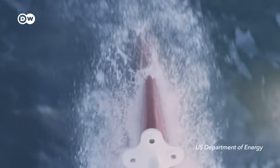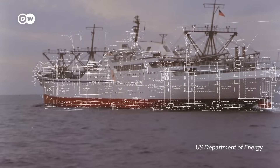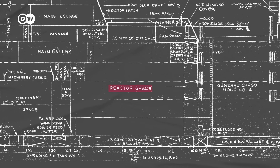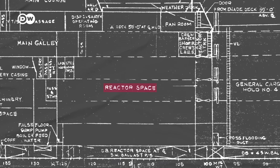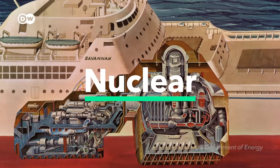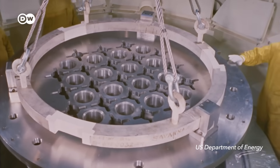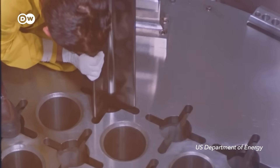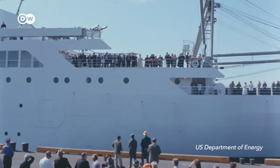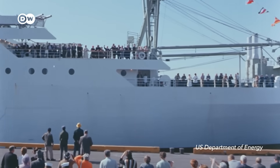But hiding underneath this glitzy surface was what really set the NS Savannah apart from pretty much every other ship built before it. Because the N in its name actually stood for nuclear ship Savannah. It wasn't powered by a diesel engine, but by a nuclear reactor, meticulously maneuvered into its hull. The Savannah was supposed to showcase that nuclear energy could power just about everything, even ships.